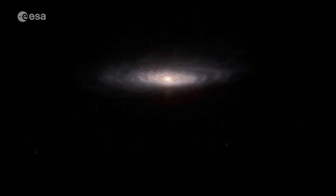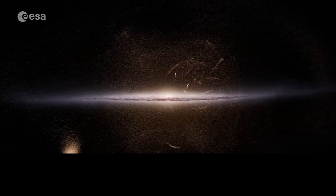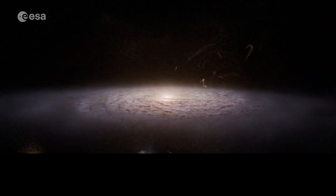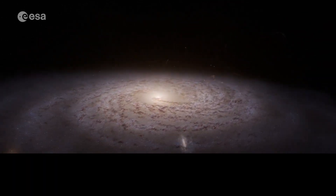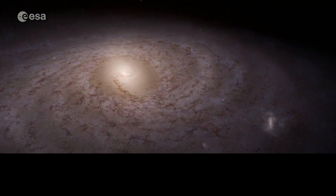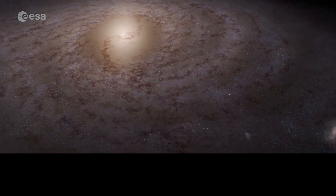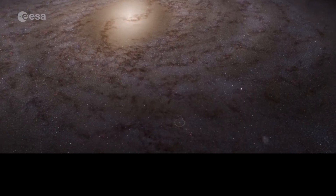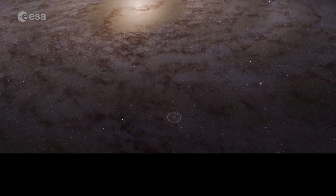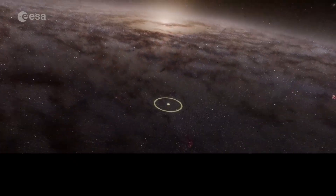Gaia reveals our galaxy's turbulent history by tracking the movements of streams of stars. Gaia gives us a unique view of our Milky Way, scanning our galaxy from the inside out and building a more detailed map than ever before. Gaia is changing what we thought we knew about our home galaxy, where our Sun is embedded among billions of stars.